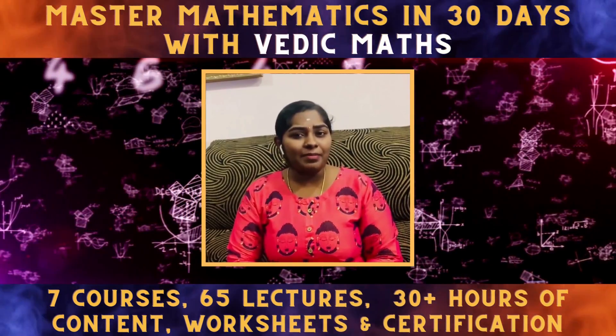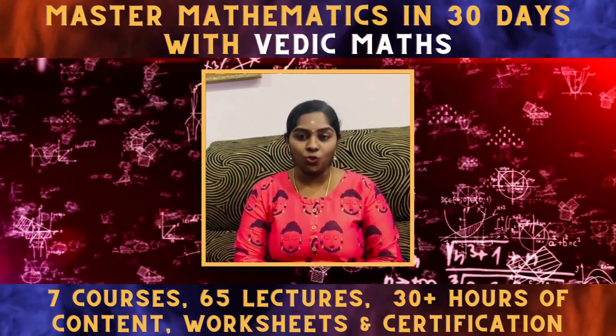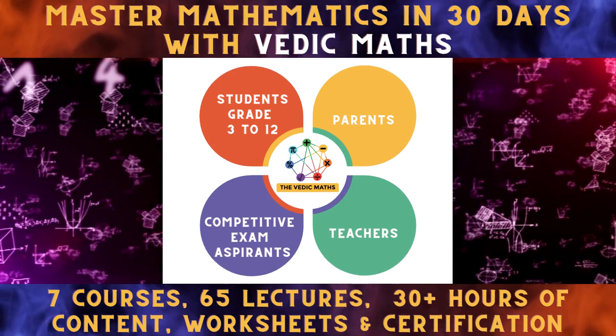This step-by-step guide to master mathematics in 30 days has helped over 10,000 plus students from grade 3 to 12. Parents and teachers also, and has helped tons of competitive exam aspirants.